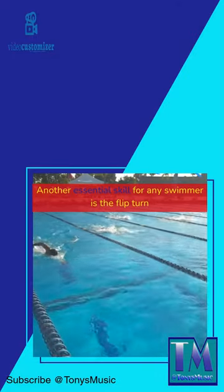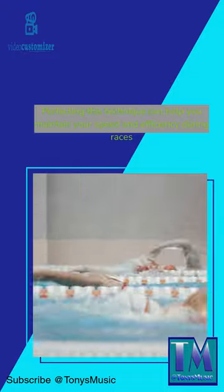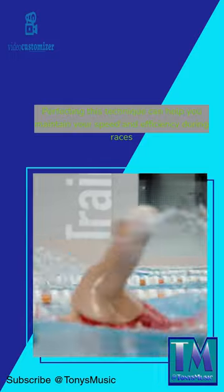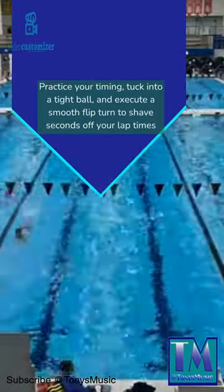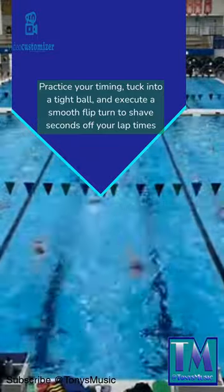Another essential skill for any swimmer is the flip turn. Perfecting this technique can help you maintain your speed and efficiency during races. Practice your timing, tuck into a tight ball, and execute a smooth flip turn to shave seconds off your lap times.